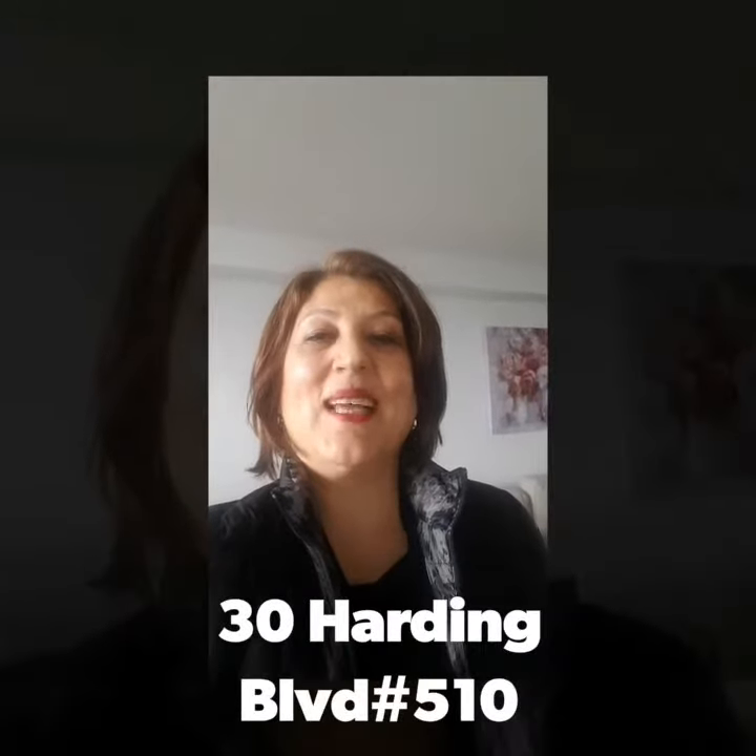Hello everyone, Fareeba here. I am at 30 Harding Boulevard West, Unit 510. Today I have a showing here. This is a two bedroom plus den with two bath, two parking and locker.